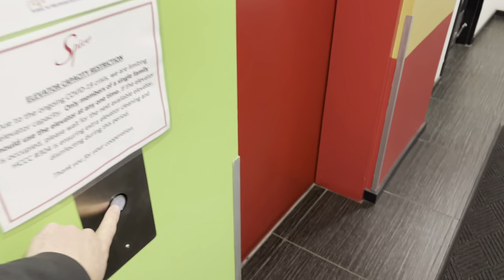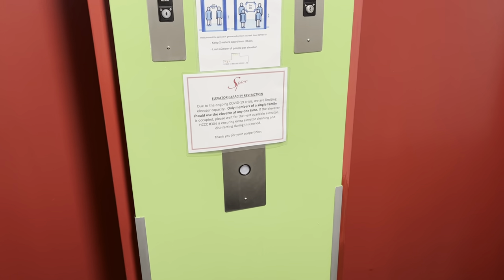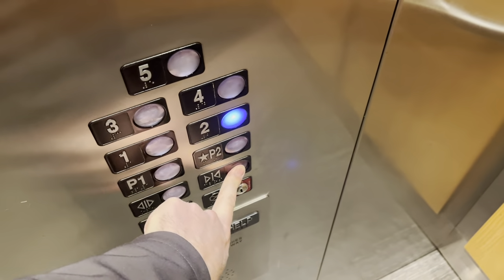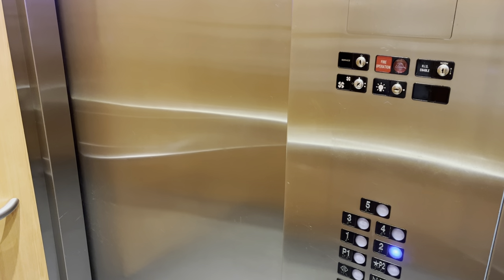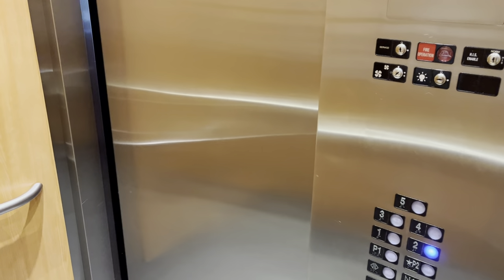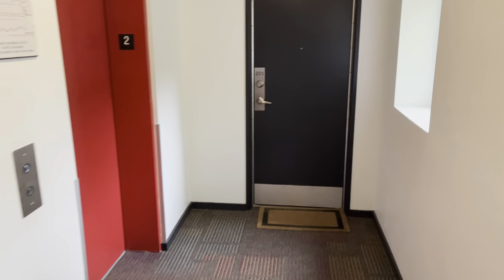Now we're going back to the double bank of elevators and going right up to the second floor. Because of the two elevators, you only have to wait a few moments to get one. The construction of this building is just fantastic — so quiet and very energy efficient. Now we're on the second floor — the hallways are nice and bright and clean, there's access to the stairwell, and there's Unit 201.